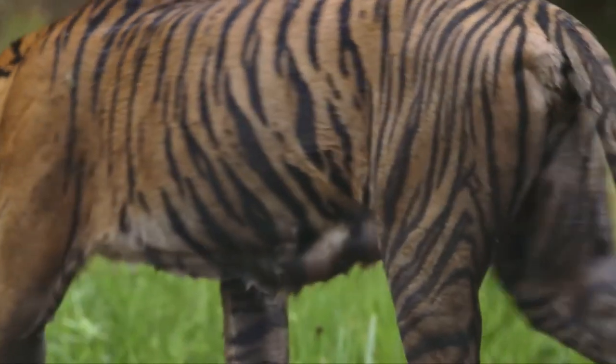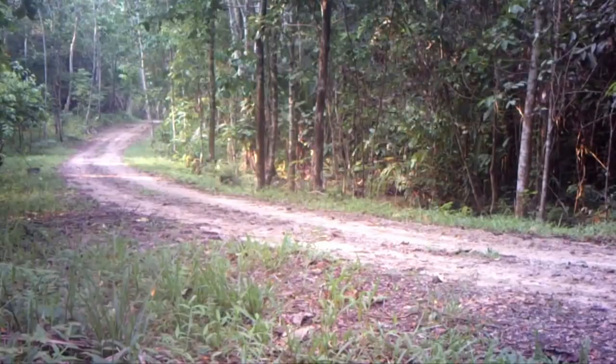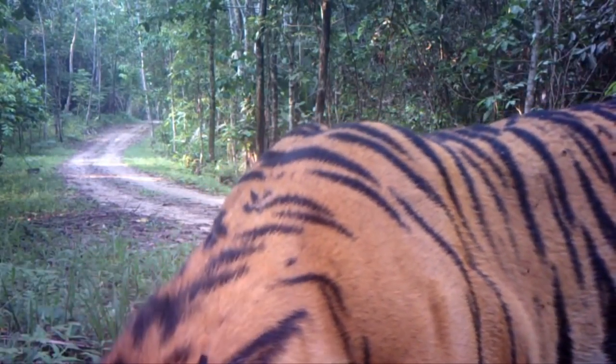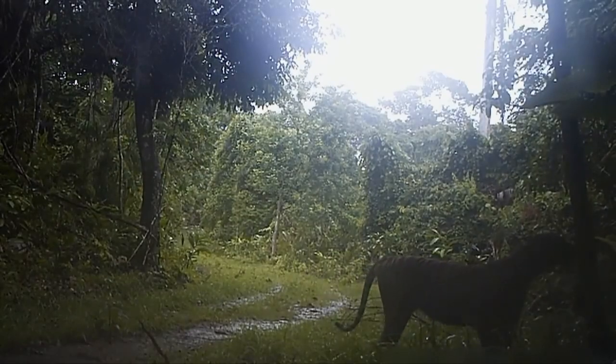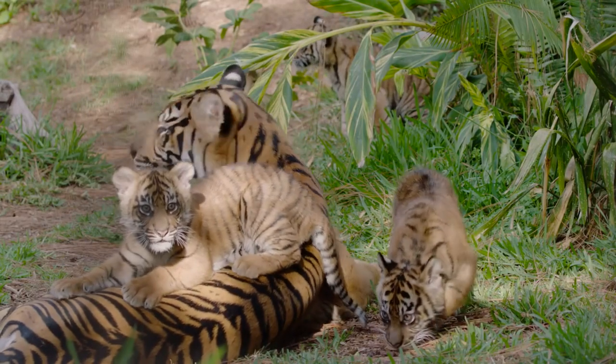The Sumatran Tiger is a dominant and carnivorous predator, hunting its prey by stalking it until it has the opportunity to catch it off guard. Sumatran Tigers primarily hunt larger mammals including deer, wild boar, cattle, and goats.